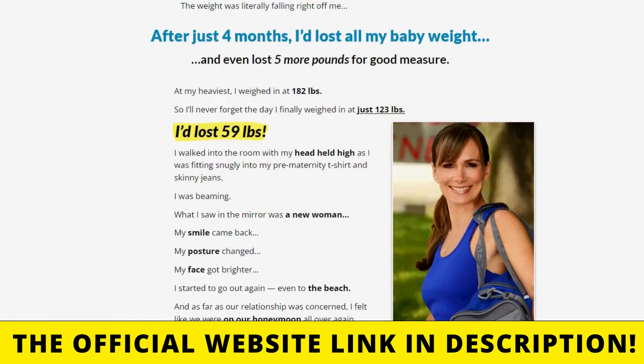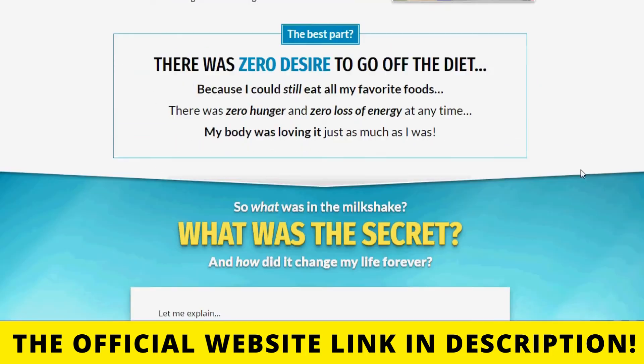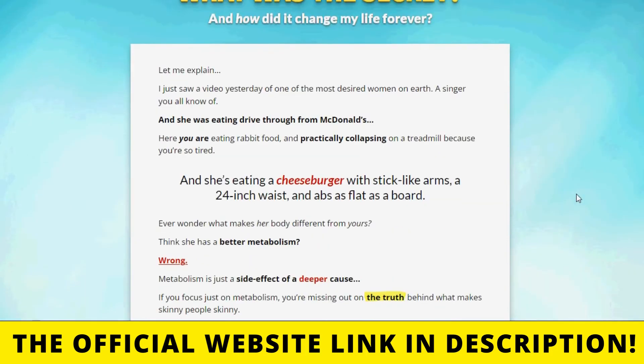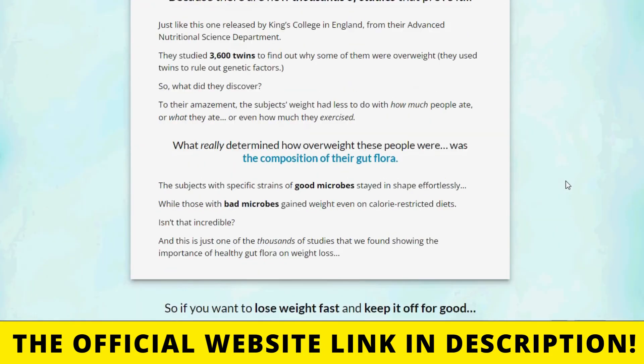Doing the treatment this way, in the first month of use you will already notice the first results with BioFit, but most people are able to enjoy all the benefits of the product and get more definitive results after three months of use.